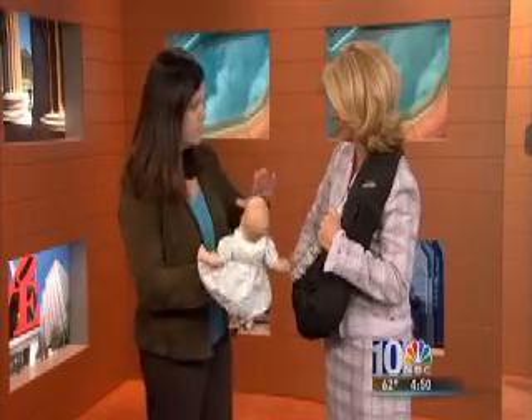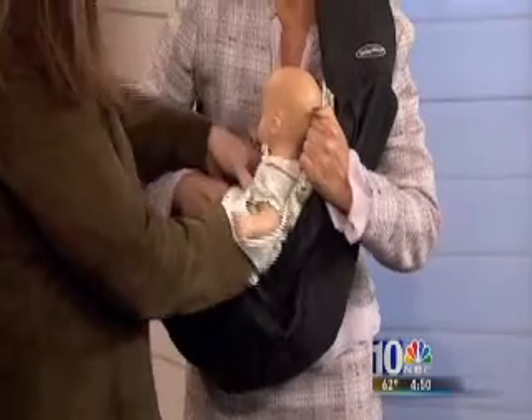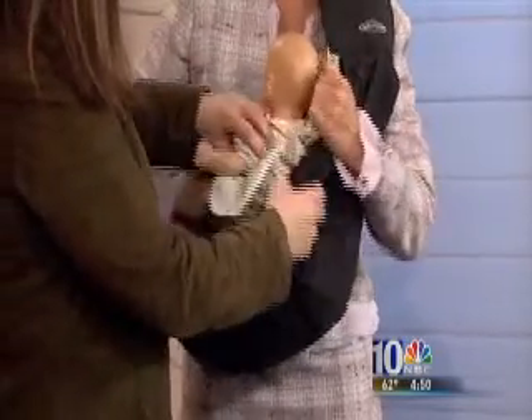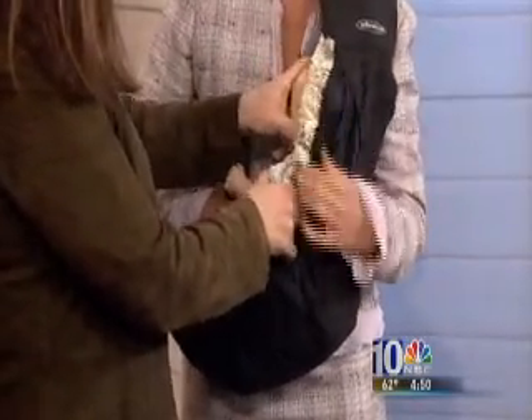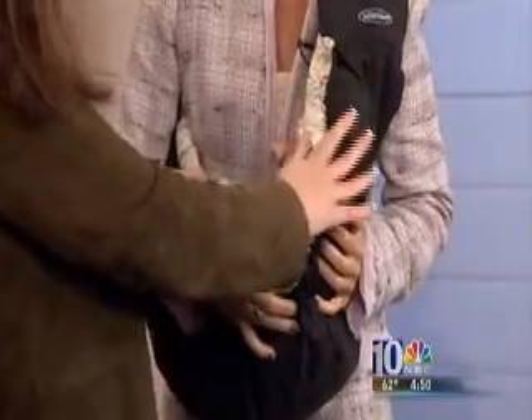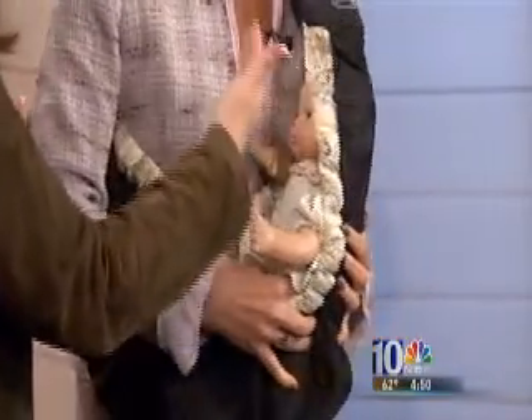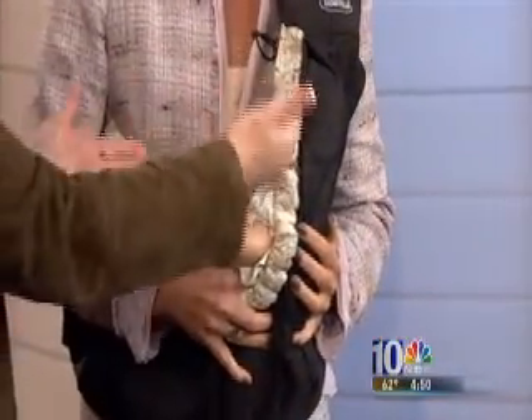We're going to give you the right and the wrong position. The right position for putting baby into a sling — no matter what the sling — is putting baby upright, so the face is upright to you. There's no problem with breathing; the nose and mouth are up.